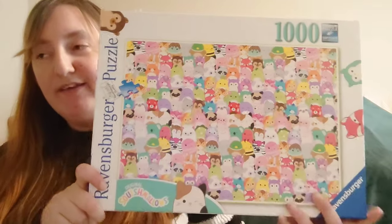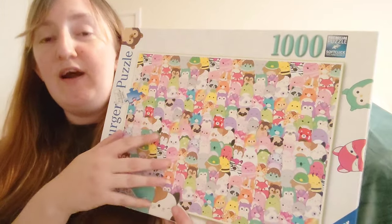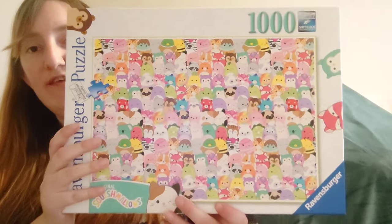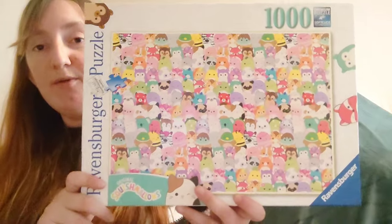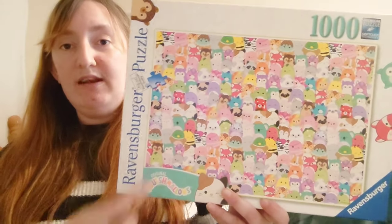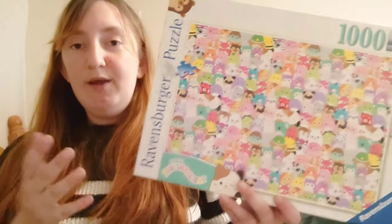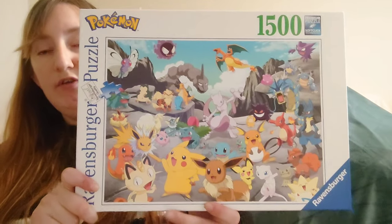Next is my Squishmallow puzzle — I thought this one was hilarious when I saw it. Elodie, my three-year-old, loves Squishmallows and we have about five or six of them. Some of the Squishmallows on it are ones we actually have, so I thought that was so cool. I thought the repeating pattern would make it challenging, but because there are so many colors and each Squishmallow stands out, it was actually quite easy and I really enjoyed it.